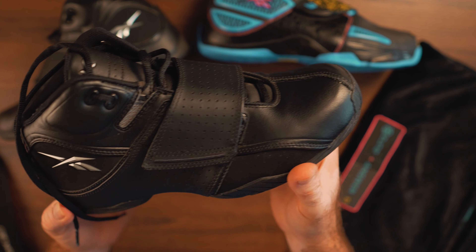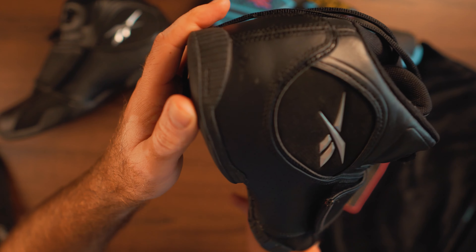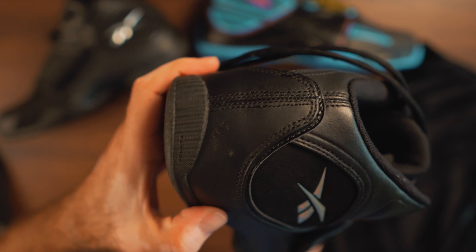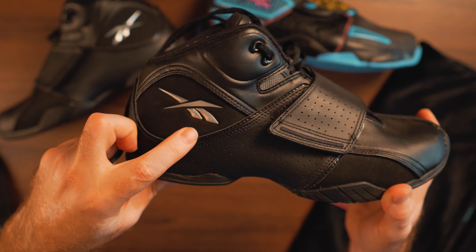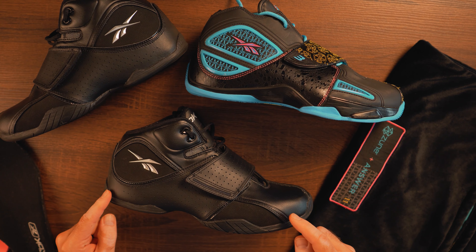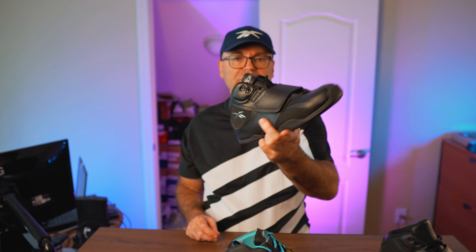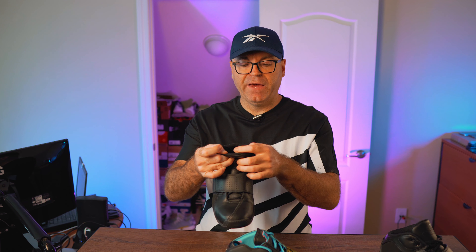Probably the best feature is that massive hook-and-loop strap over the midfoot to keep you locked in place. These are more low-profile than actual mids. There's a tiny DMX logo on the heel, which is correct — whereas the Answer 11 just has the foam. I stumbled upon these a couple months back on eBay and grabbed them for under $50. They're a DS pair in my size 8.5, produced in August of 2003. A lot of synthetic materials all around.